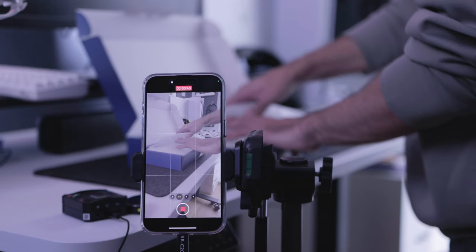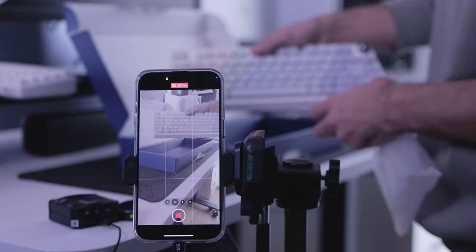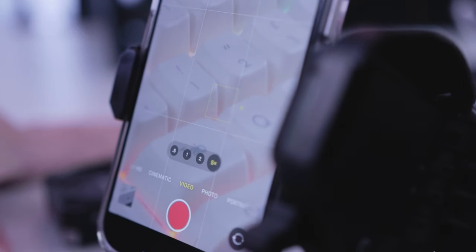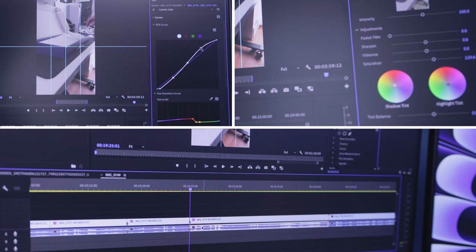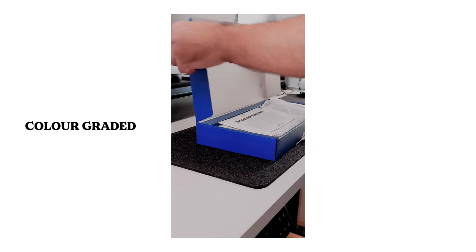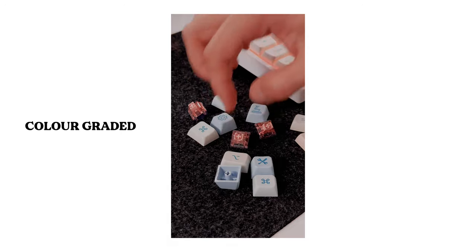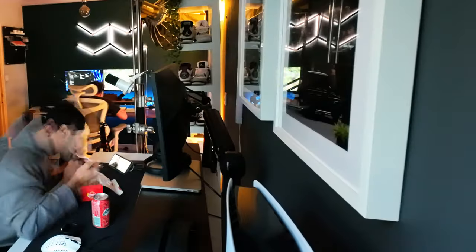I filmed it using Pro Res Log at 4K. I don't usually film my reels using a phone but I really wanted to see how well this phone performs. I was able to switch between different zoom lengths, which allowed me to get nice close-up shots. I then color graded the footage to my liking and it did not turn out bad at all. I did make the mistake of not locking the exposure, but aside from that it looks fairly good.